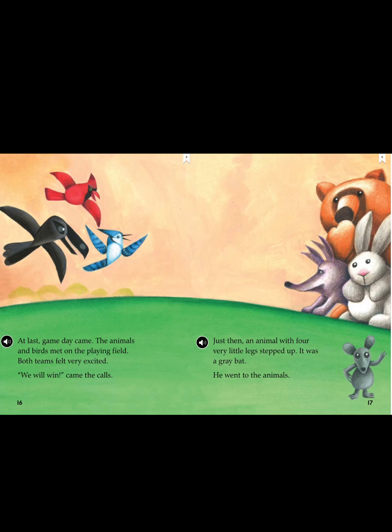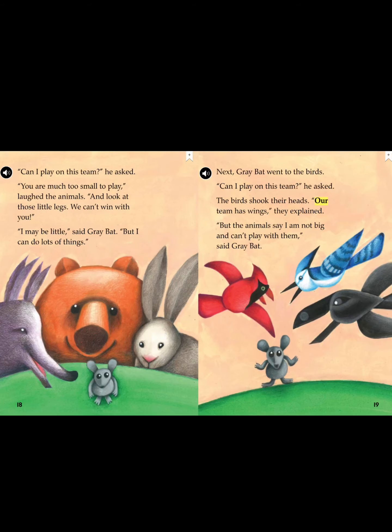At last, game day came. The animals and birds met on the playing field. Both teams felt very excited. "We will win," came the calls. Just then, an animal with four very little legs stepped up — it was a gray bat. He went to the animals. "Can I play on this team?" he asked. "You are much too small to play," laughed the animals. "And look at those little legs — they can't win with you."